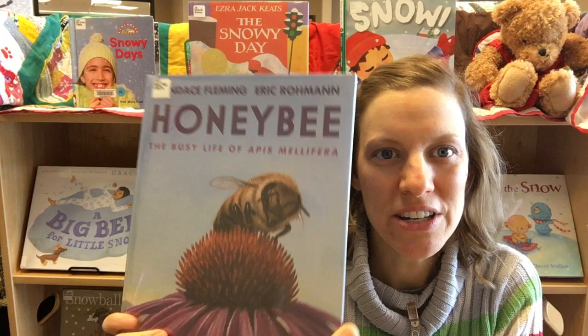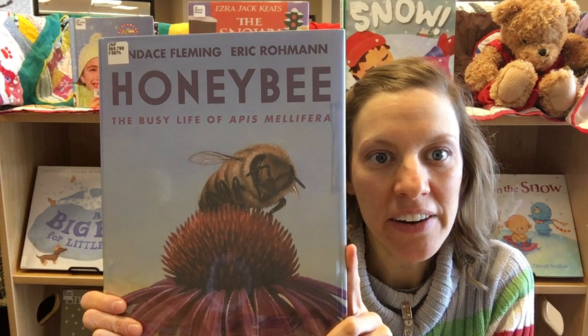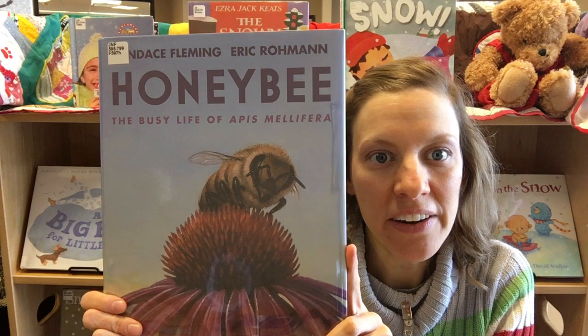Last, I want to share with you Honey Bee, where you follow the life of a bee. The illustrations in this book are fantastic, very engaging, and the text is just right for trying to learn about the honey bee.